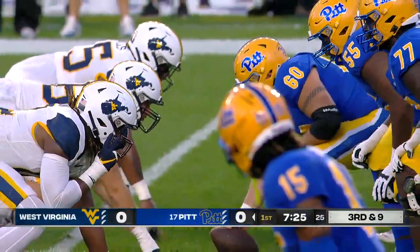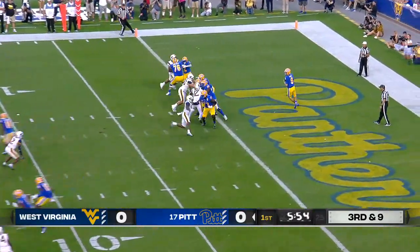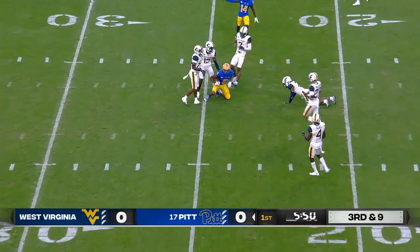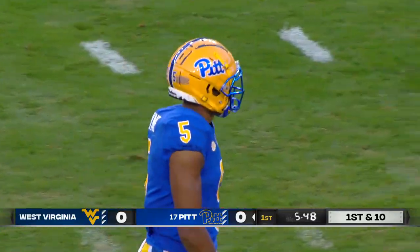Third and nine. Ball at the four. Slovis, snap high. Plenty of time over the middle, and the first completion for Keaton Slovis — that's to Jared Wayne — and a first down for Pitt.